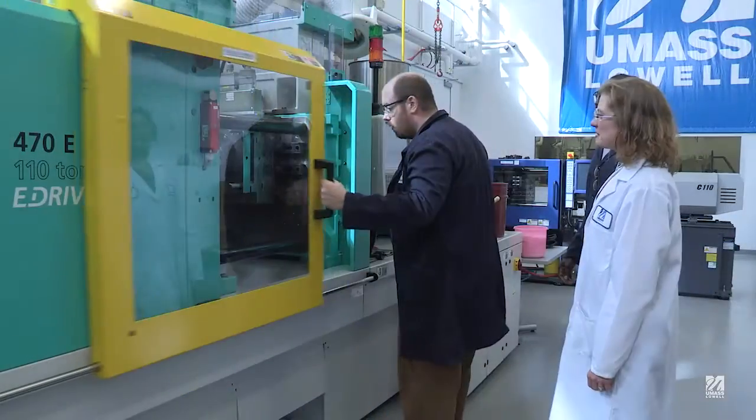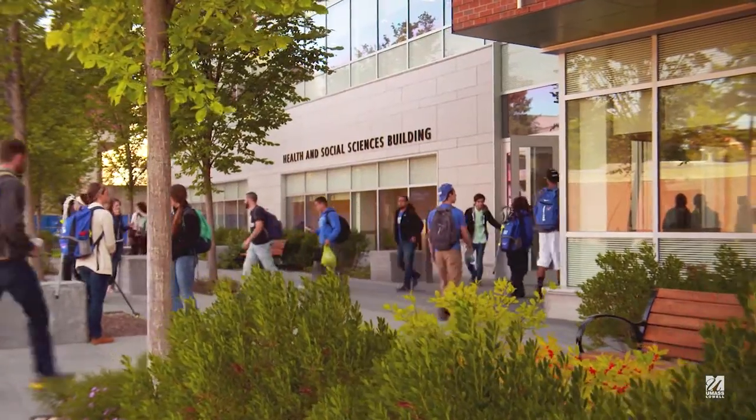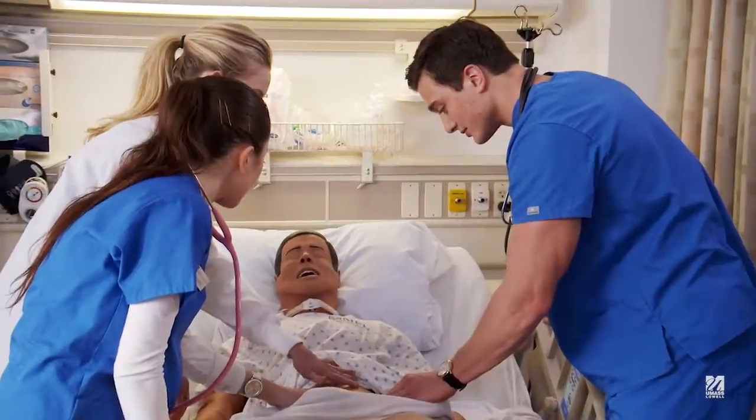high bay plastics manufacturing, flexible electronics, and pharmaceutical science. The Health and Social Sciences Building has unique research laboratories for faculty in nursing, psychology, and criminal justice.